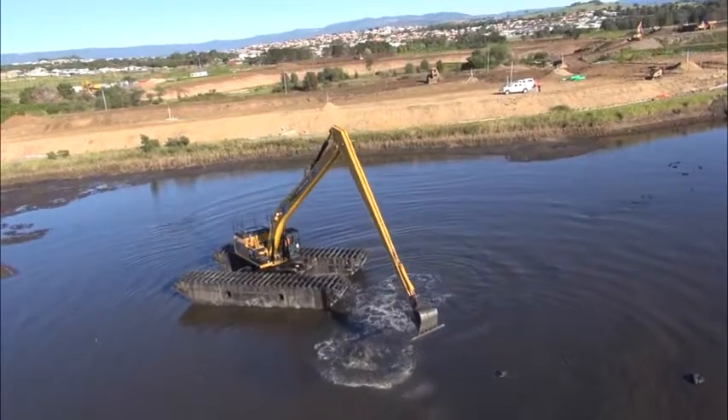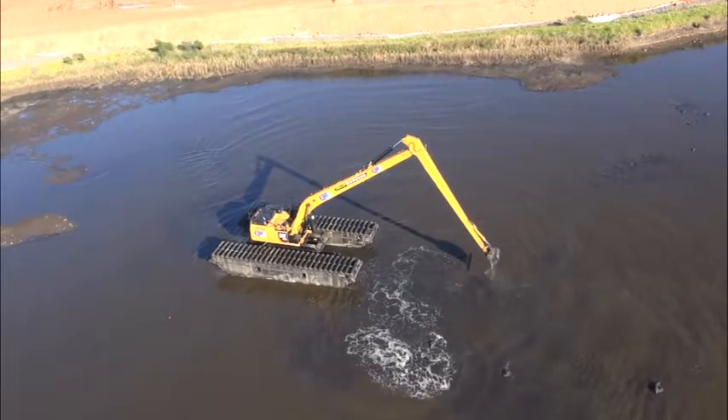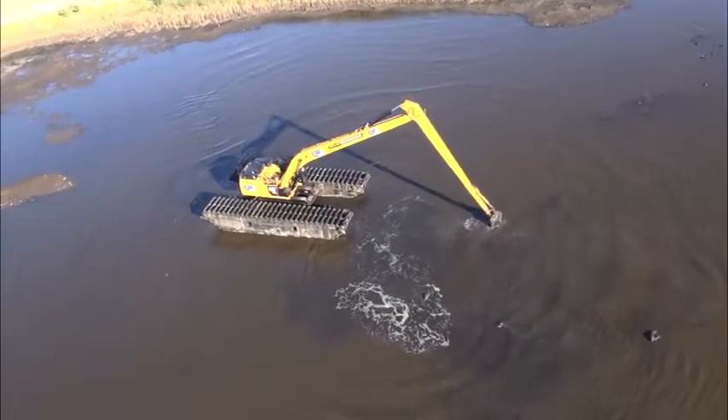To excavate the soft soils in the swampy areas of the site, a specialist piece of equipment called an amphibious excavator has been acquired by the contractor.